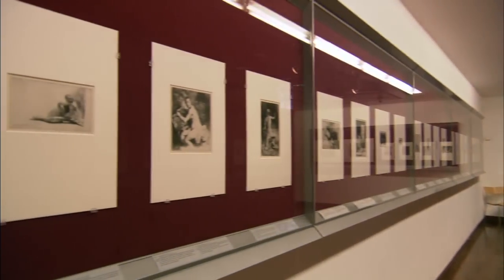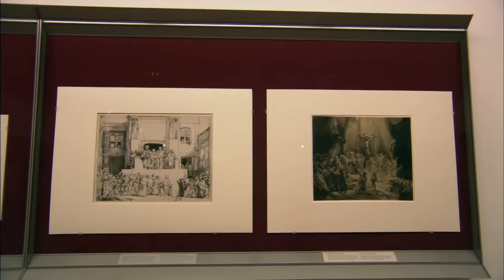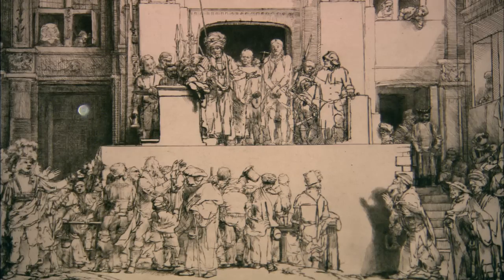As mentioned before, the Rembrandt House has a large collection of etchings by Rembrandt. They can be seen in the new wing of the museum, next to the old, real Rembrandt House.